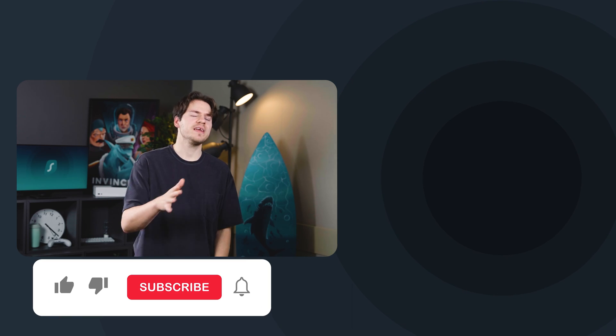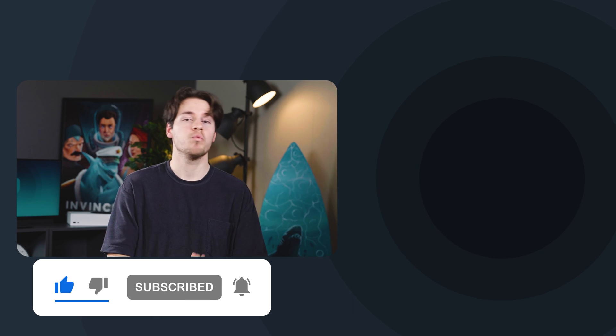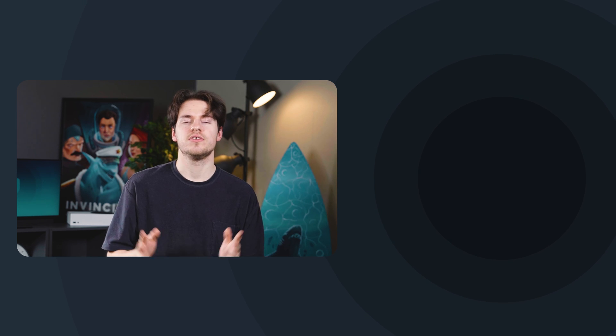But that will be all for this video. Thank you so much for watching. Make sure to like the video if you enjoyed it, and if you want to know more about why Surfshark added the ability to log in with Google and Apple, then go watch one of these videos here to know more. Take care.